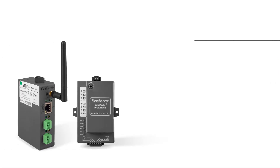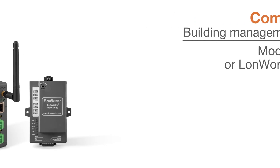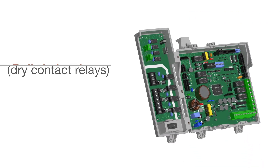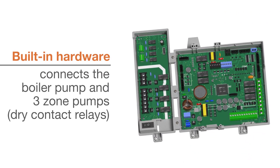NFB-C models can also communicate with building management systems using either Modbus, BACnet, or LonWorks gateways. Built-in hardware connects the boiler pump and three zone pumps, all integrated into the NFB-C circuit board.